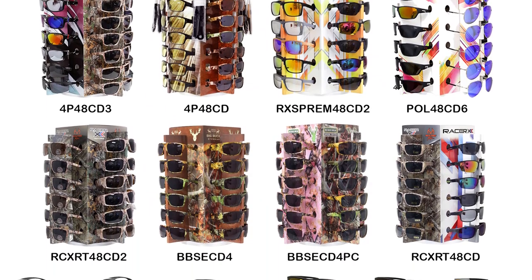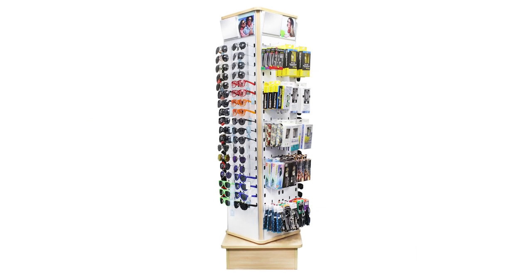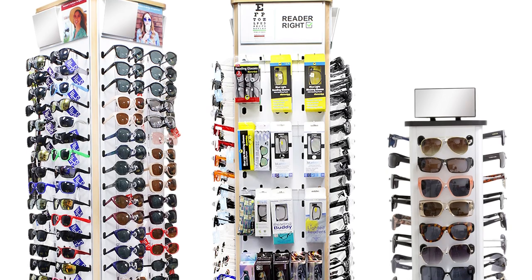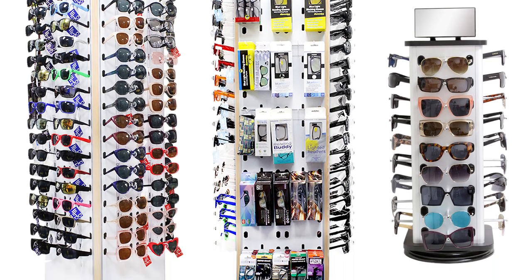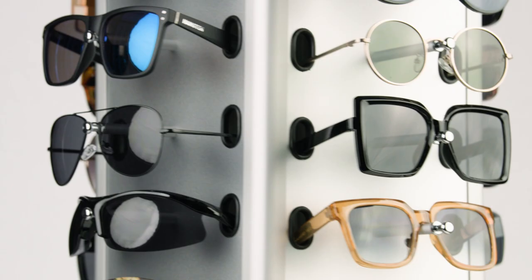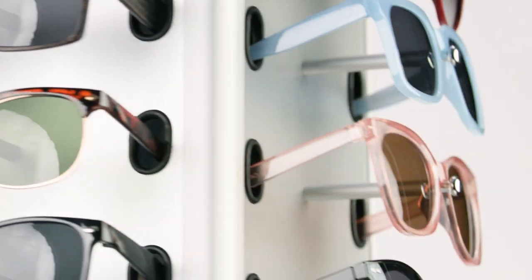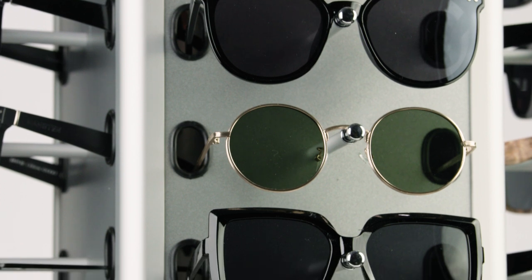You can order by gender, by style, or you can mix and match and make your own custom program. If you are looking for a permanent fixture, whether it be a counter or floor display, we have these available as well. We can offer an all-inclusive program where we provide the display and the glasses for an exclusively low price.